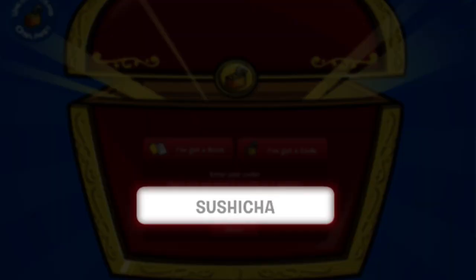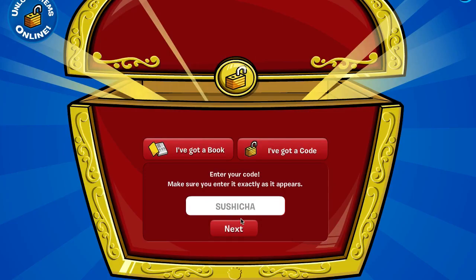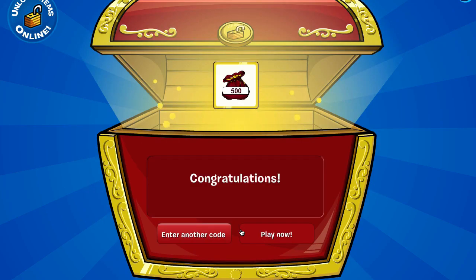And the first one is Sushicha — S-U-S-H-I-C-H-A. And there you go.